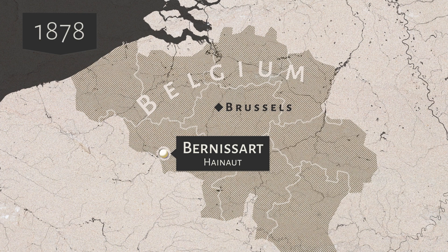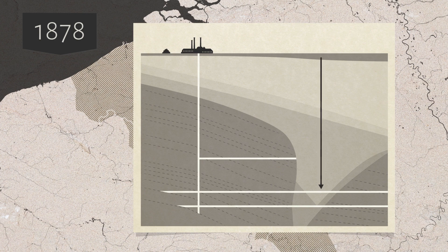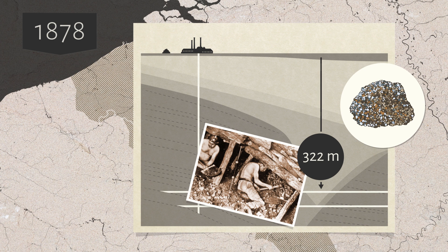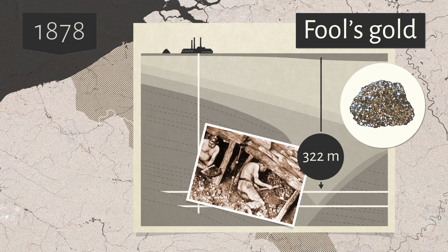"I've struck gold!" shouted a miner, 322 meters underground, when he discovered a tree trunk filled with glittering ore. In reality, they were bones encrusted with pyrite, a sparkling gold-colored mineral known as fool's gold.